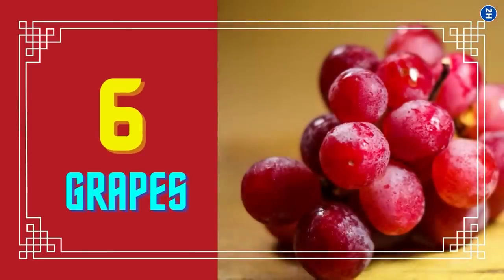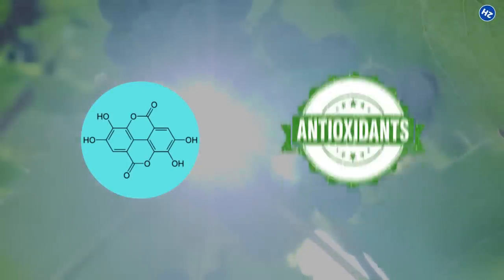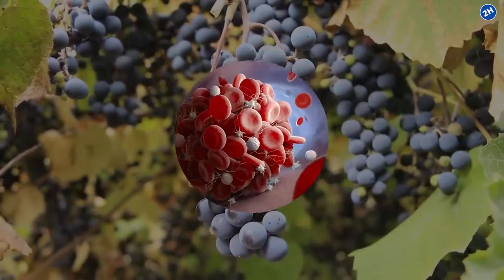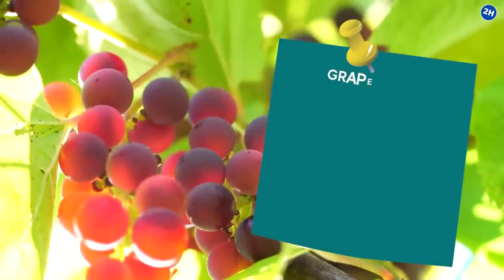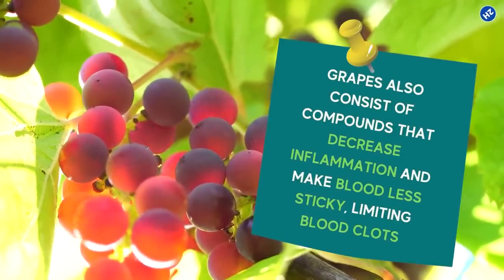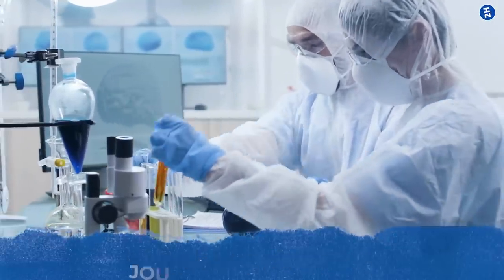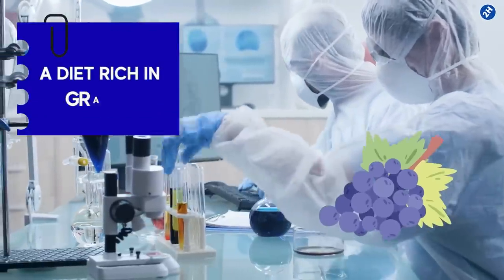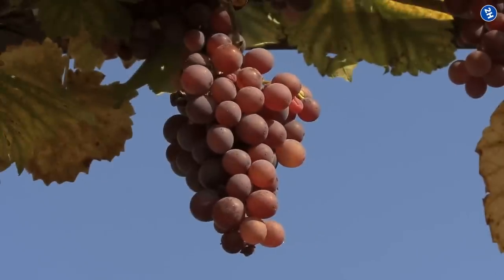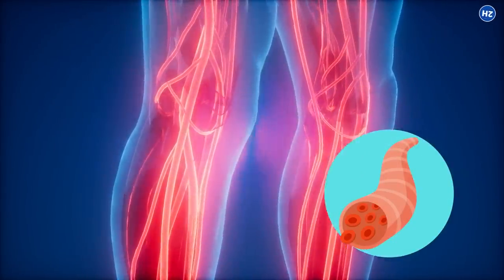Number 6: Grapes. Deep purple grapes are also full of polyphenols, which are potent antioxidants. They modulate LDL, the bad cholesterol, preventing clotting in blood vessels. Grapes also consist of compounds that decrease inflammation and make blood less sticky, limiting blood clots. In a 2009 study by the Journal of Nutrition, the data strongly supported that a diet rich in grapes drastically reduced the risk of circulatory issues. Polyphenols in grapes help promote blood flow in legs and other organs, contributing to open healthy blood vessels.